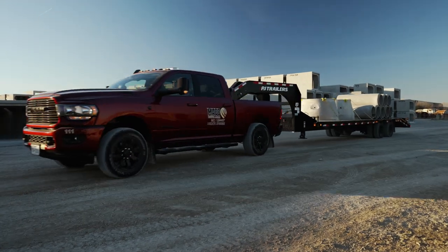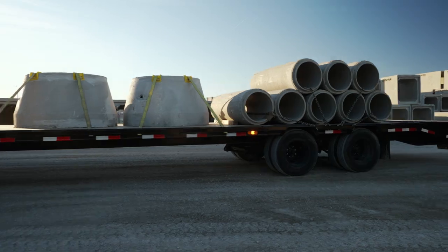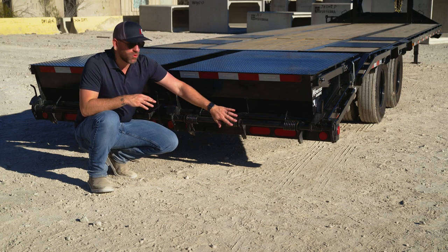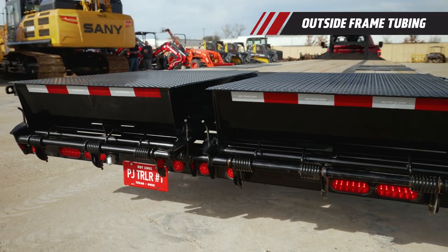It's extremely important to protect your wiring and lighting from the rigors of everyday hauling. Our outside frame is made of rectangular tubing that we use to fully enclose the wiring and lights, protecting them from road debris and the elements.